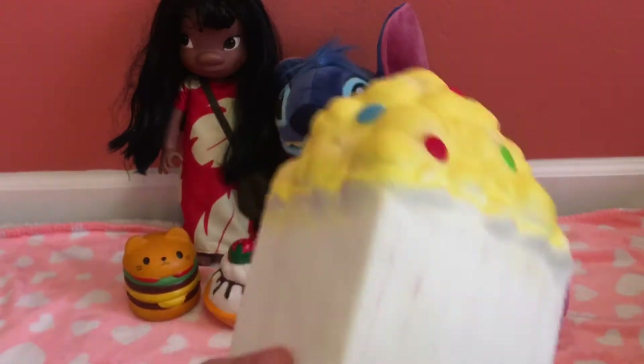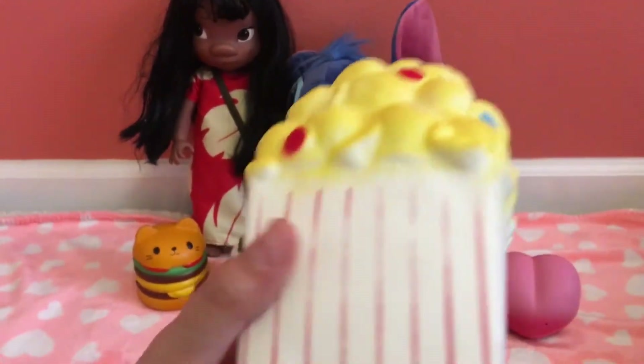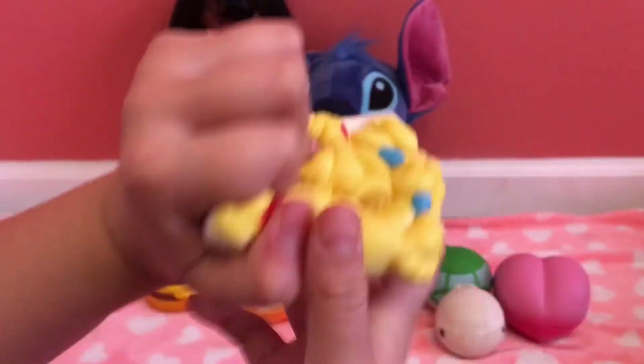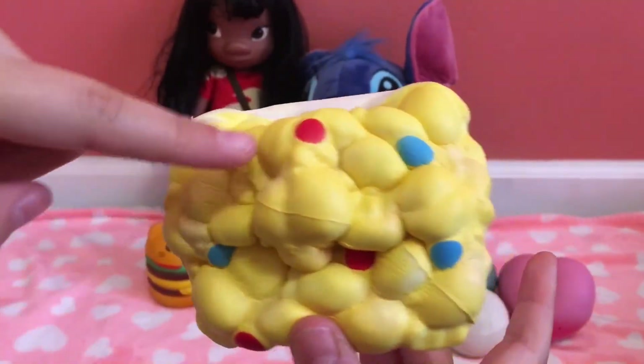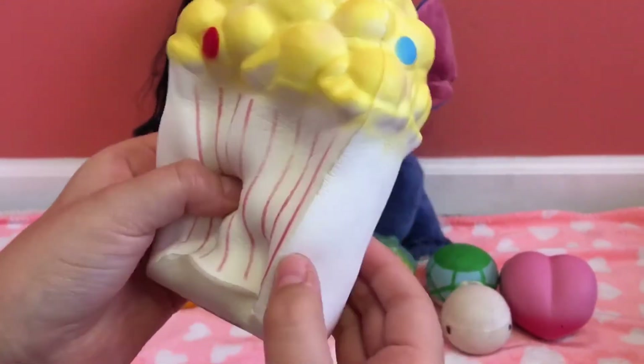Number 10 is this popcorn. The reason it is number 10 is because the paint is coming off, which I'm really sad about, and it's fading on this side. But it's still number 10 because it has M&Ms, and I like M&M popcorn.